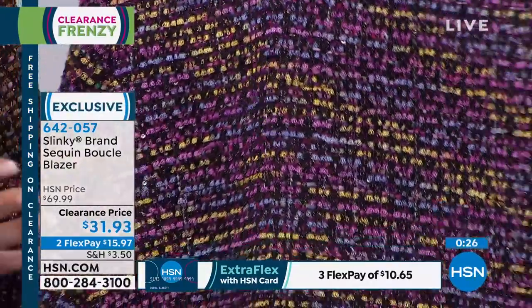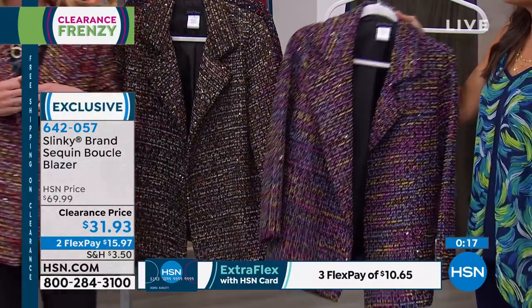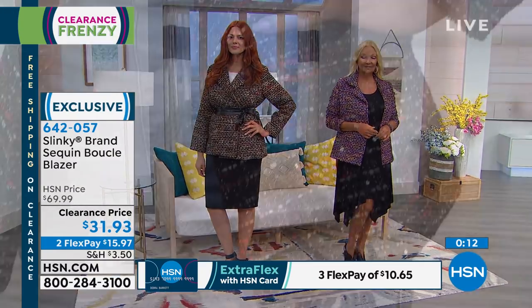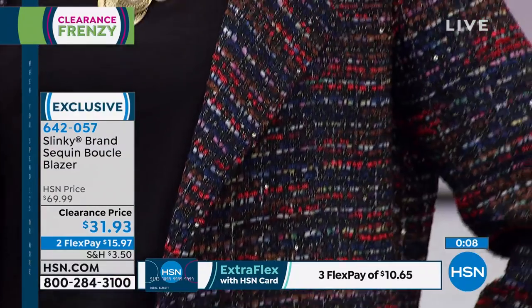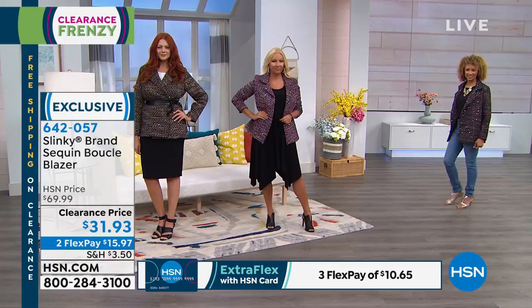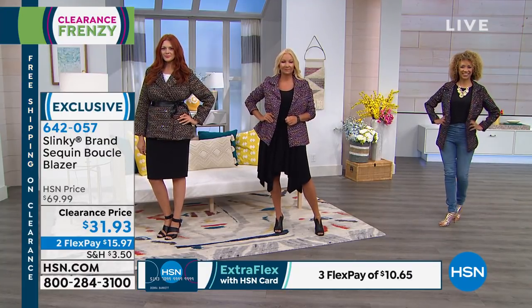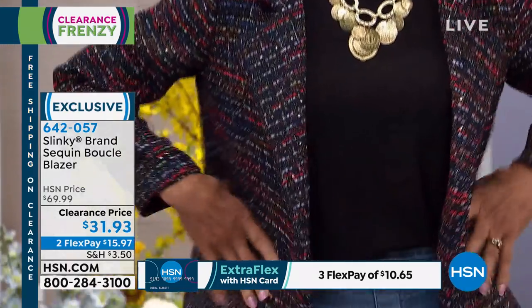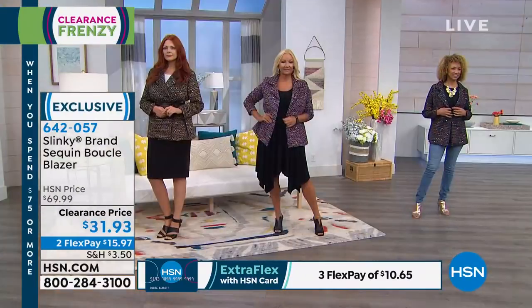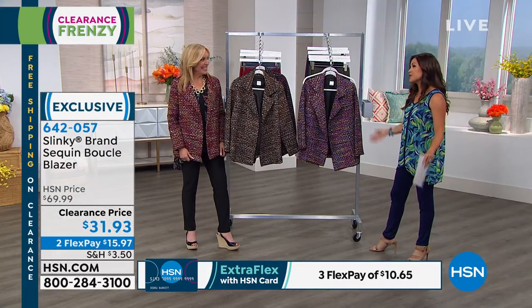You could wear this to work, out for dinner, on a date, or running errands — how cute would this be over a black jumpsuit? This becomes your little jacket that you throw over everything. Maybe you don't want a jean jacket or a bomber, but you want that cute little jacket that elevates whatever it's layered over — this is it. Clearance price instead of $70, it is $31.93. All sizes extra small through 3X, lined, 27 inches in length, with a bit of stretch.